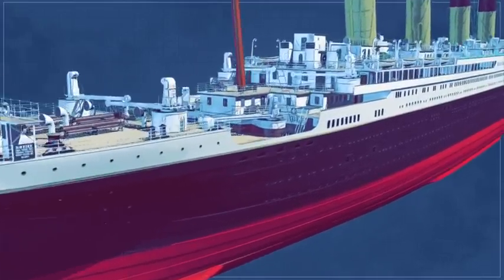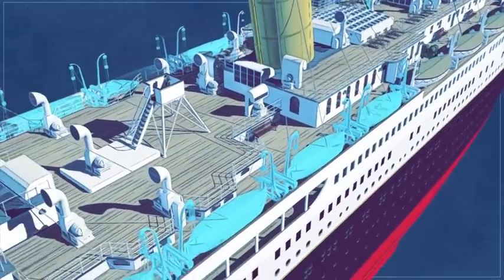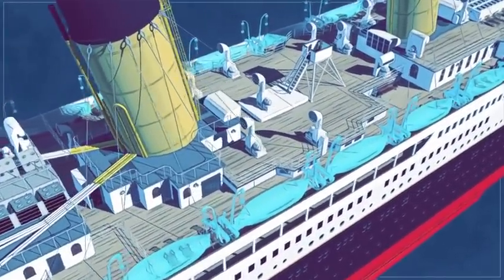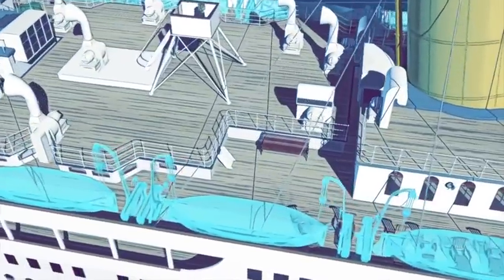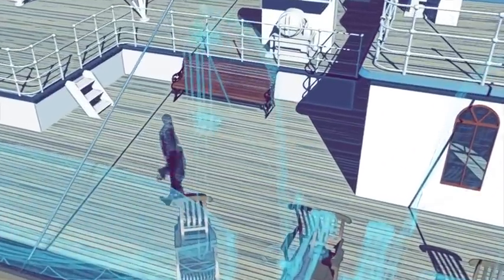The 20 lifeboats were carried on the uppermost deck, but 32 more featured in the original design were never put in place, to create space for the wealthy to exercise. This meant that the Titanic only had sufficient lifeboats for 33% of her passengers.